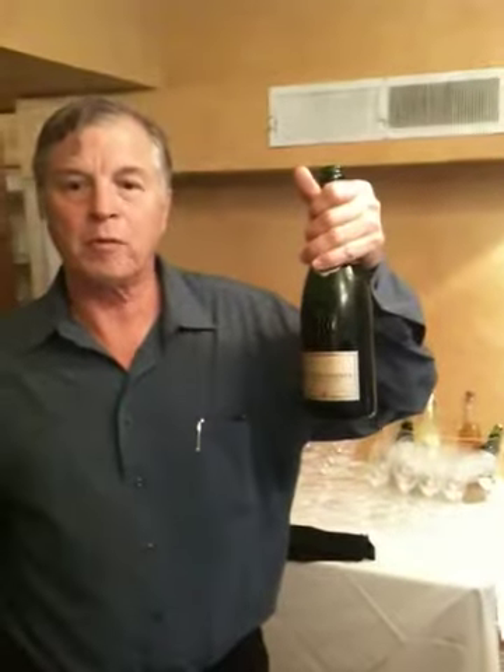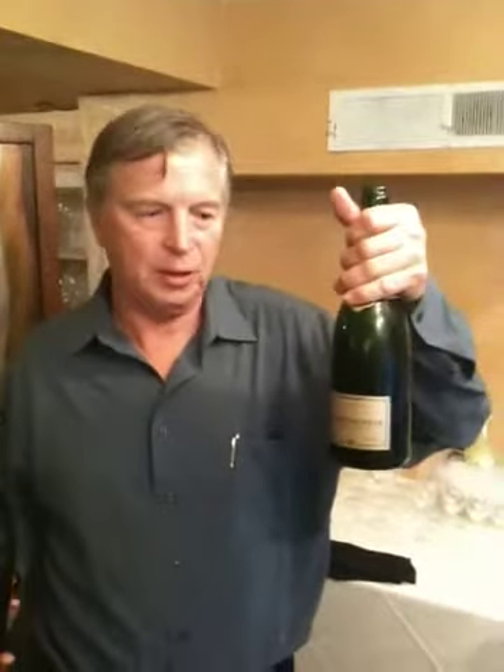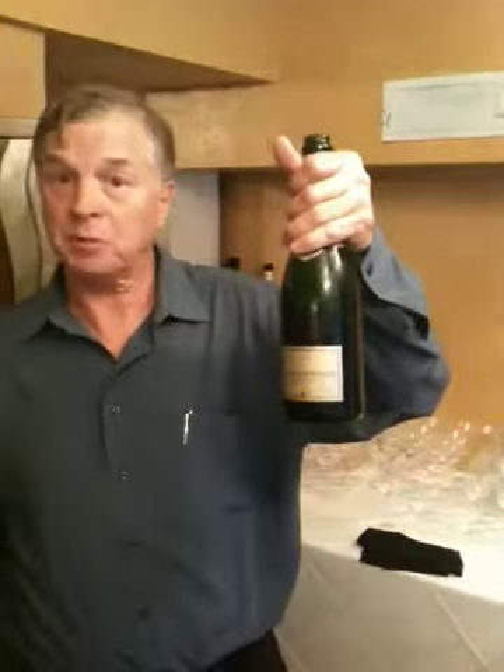Well, one is Champagne. This is the Roederer Brut Premier. This is the house that brought you Cristal and brings you Cristal. This is a true Champagne in the sense that it is from Champagne. All sparkling wines are not Champagne. However, all Champagnes are sparkling wines.